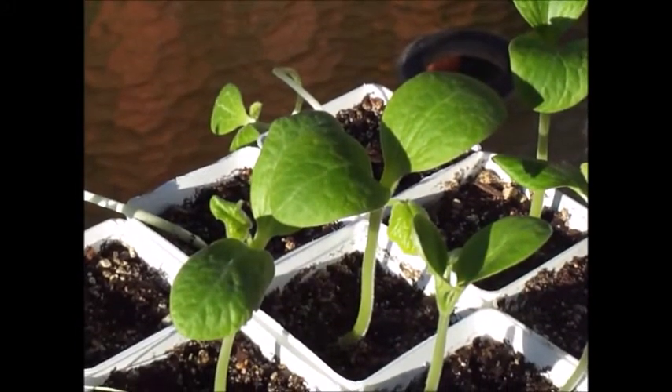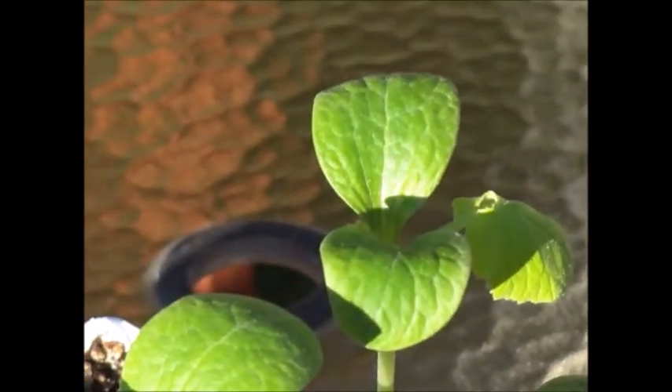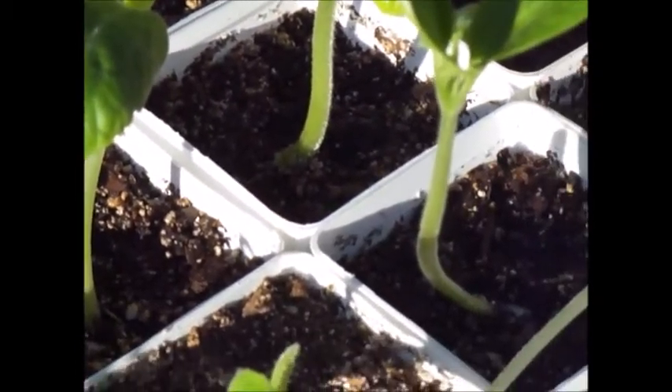So why are these three so healthy looking and so much bigger and more vibrant than the other ones? What is it about these three that's different?